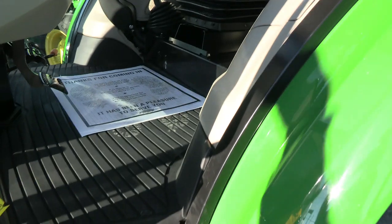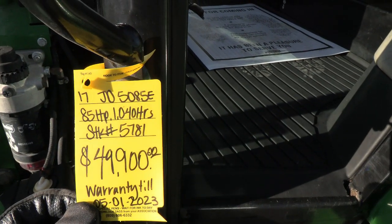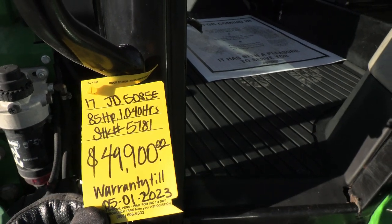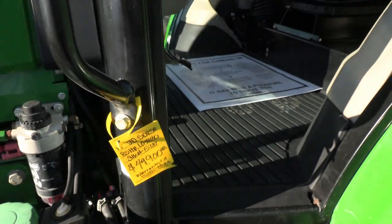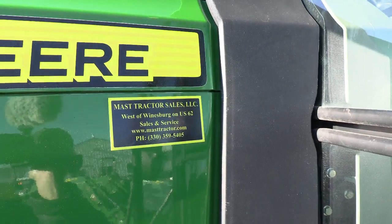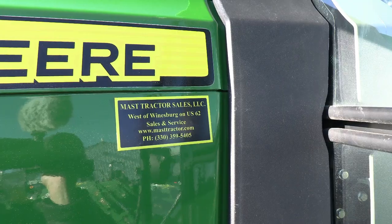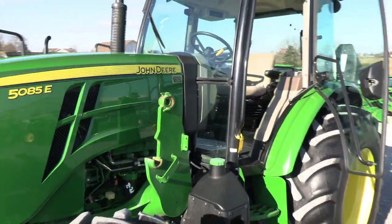We do take trades and also offer financing for qualified customers. It looks like the tractor has a John Deere warranty until May of 2023. If you have any questions regarding this unit or any of our other used machines, please contact us at MastTractor.com.